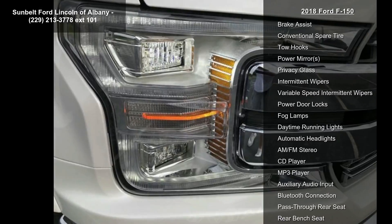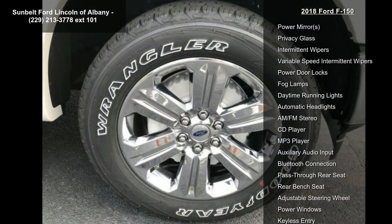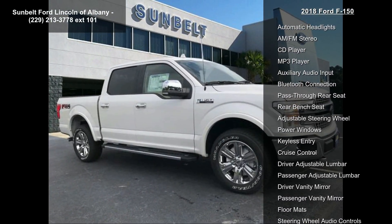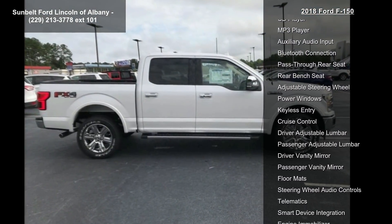Tires: P275-55R20 OWL Automatic Transmission Included. 275-65R18 OWL All-Terrain Spare Tire.